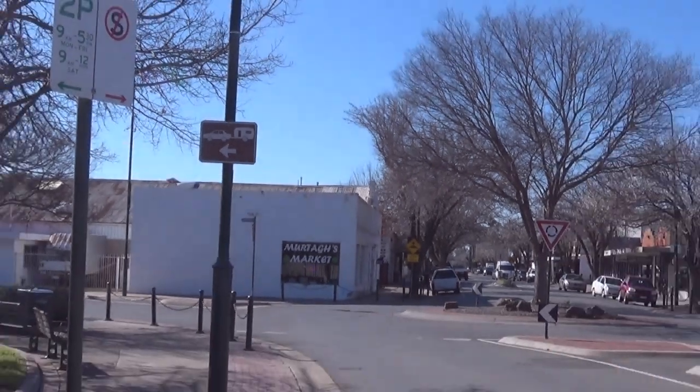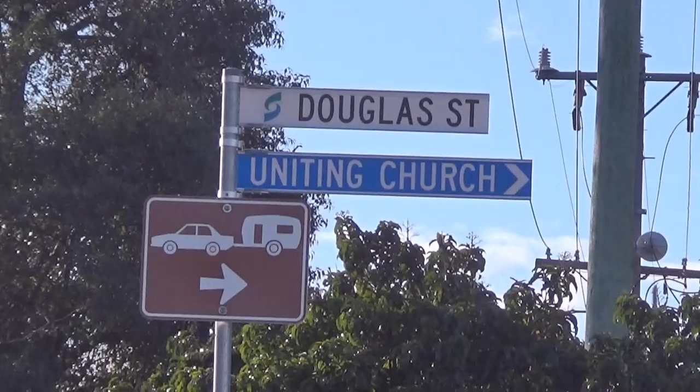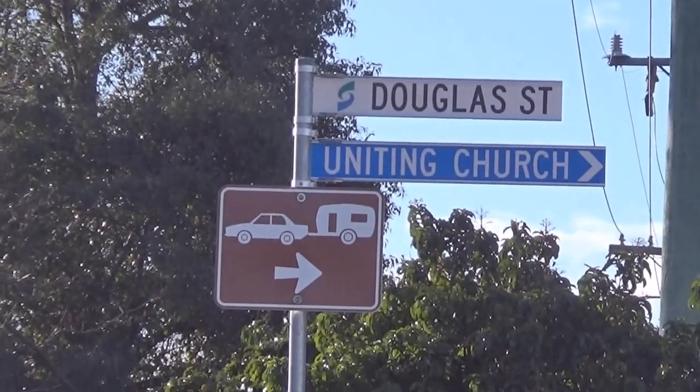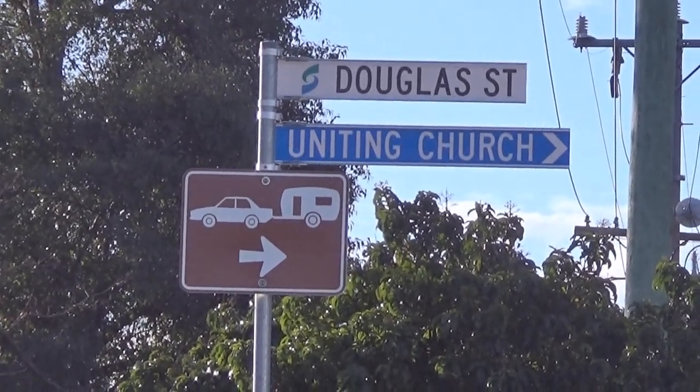This is down Hogan Street. Here we are in Park Street, and Douglas Street, where you can park your caravan for free.